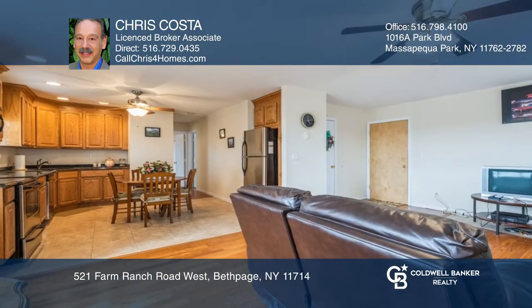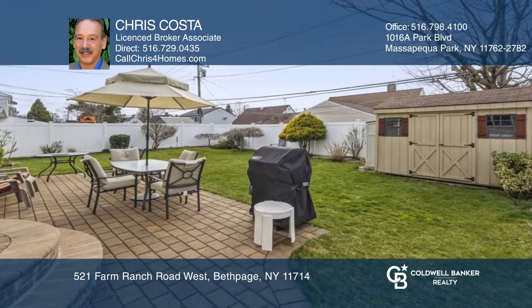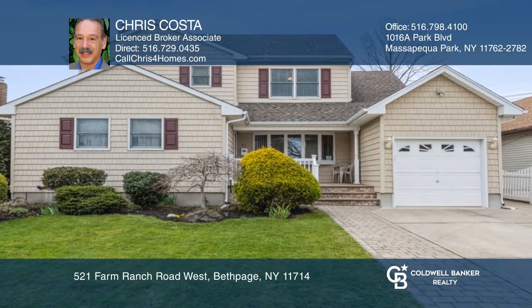The second-story addition is suitable for a guest living space. This home is situated close to shopping, transportation, and schools. See it in person by calling Chris Costa.